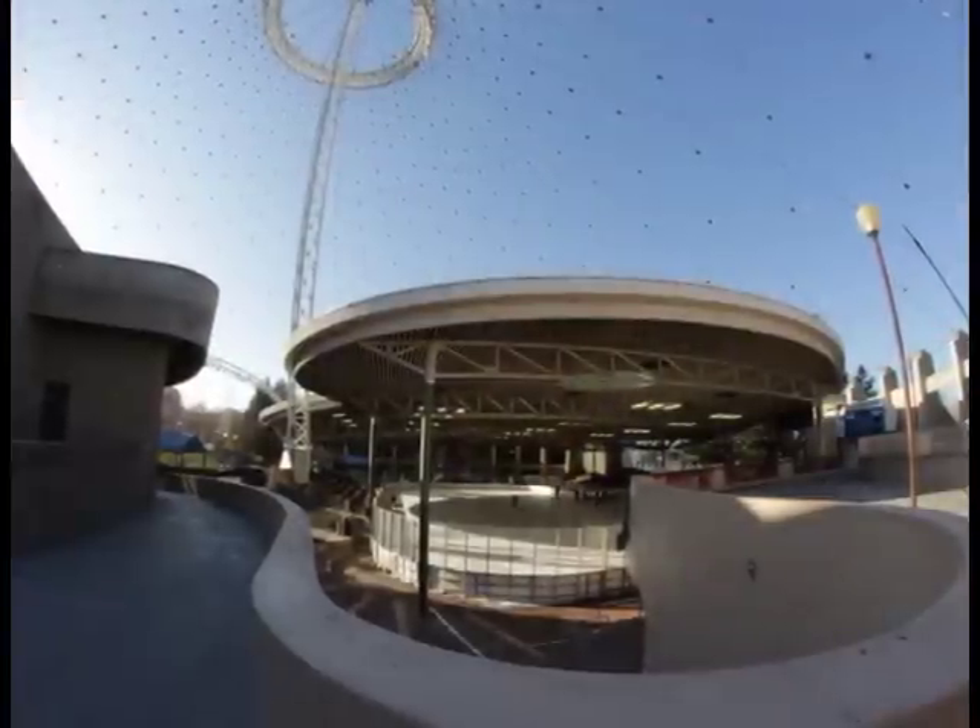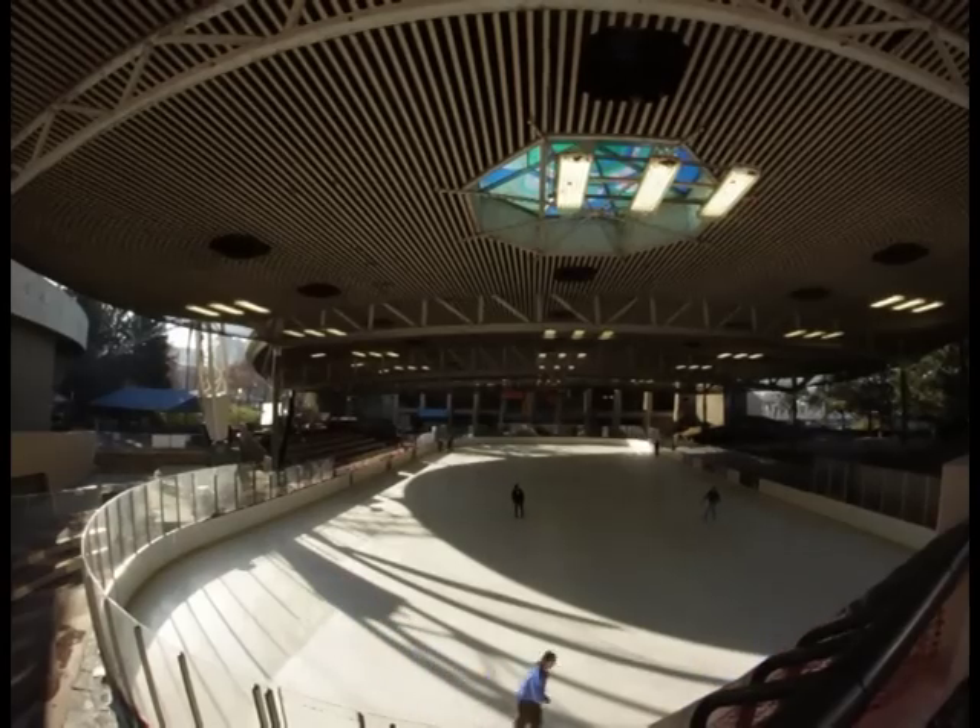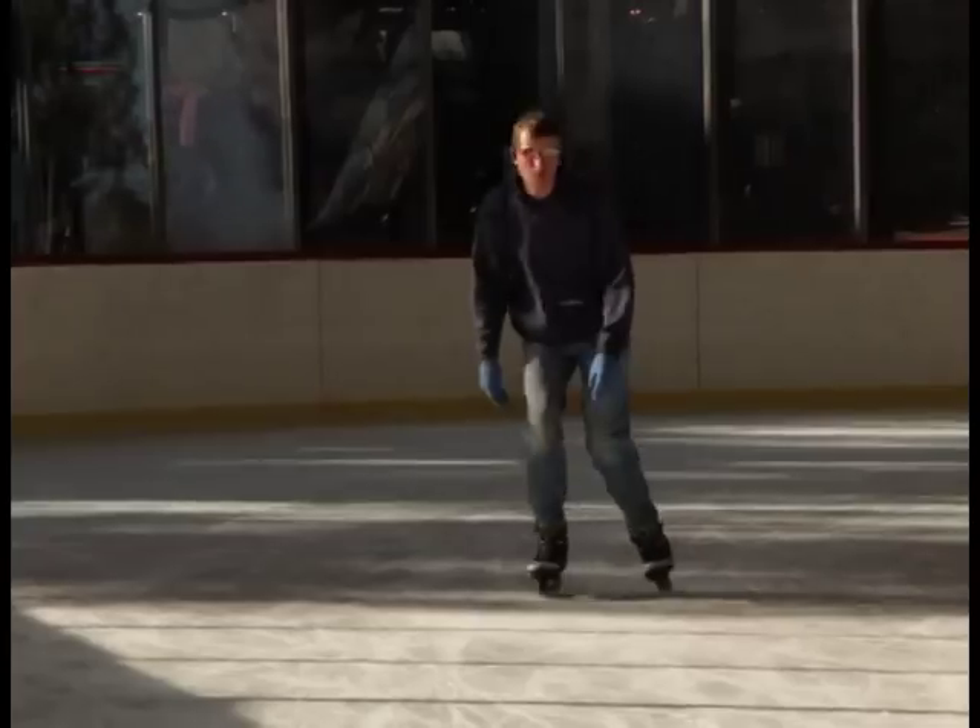The Riverfront Park Ice Palace is one of the main attractions during this time of year, and a nationally recognized one. A number of years ago in USA Today, the Ice Palace was voted one of the top 10 outdoor ice rinks in the United States. It's just a beautiful place, and I think everyone should at least come down and give this a shot.